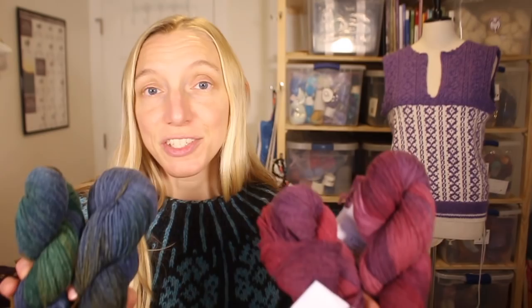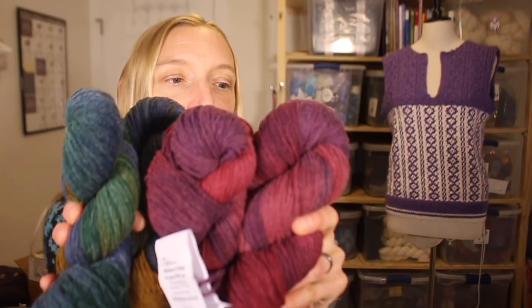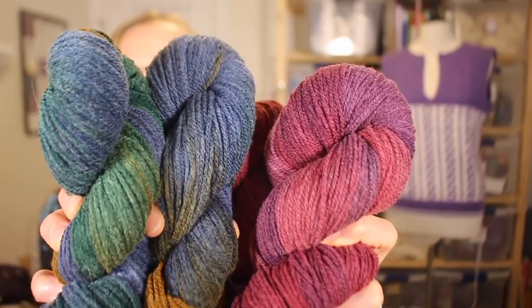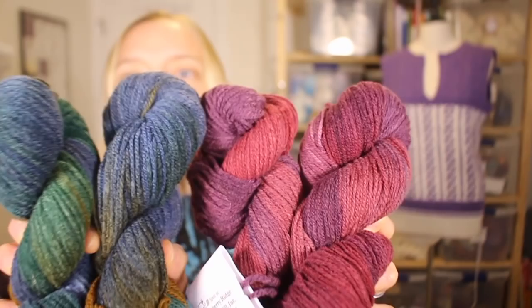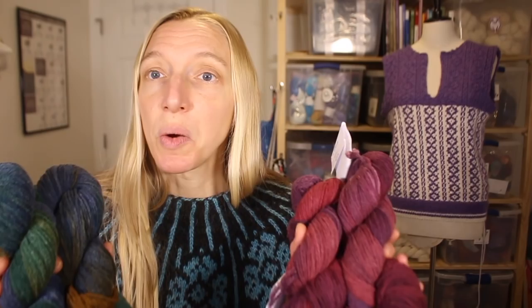Ann sent some of their gorgeous fingering weight yarns in these colorways — this is Blackberry over here, and on the other side we have Boundary Waters. You can see those gorgeous colors and their beautiful two-ply fingering weight yarns, hand painted, both of them. So two yarns, two winners. What I'd like you to do is leave a comment telling us whether you like woolen or worsted yarn — and if you don't know yet, that's okay, tell us why you'd like to try some woolen yarn. Comment here on YouTube, over on the Ravelry thread, or on the blog, and you'll be entered to win two different prize packages. I'll announce the winner in a couple of weeks.